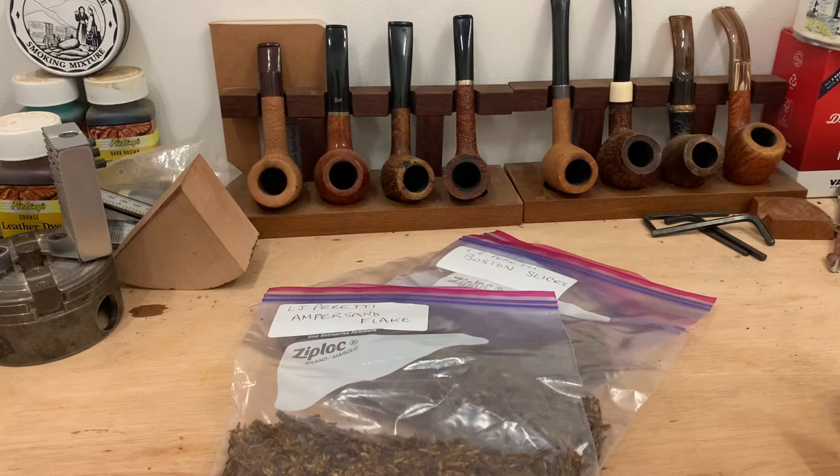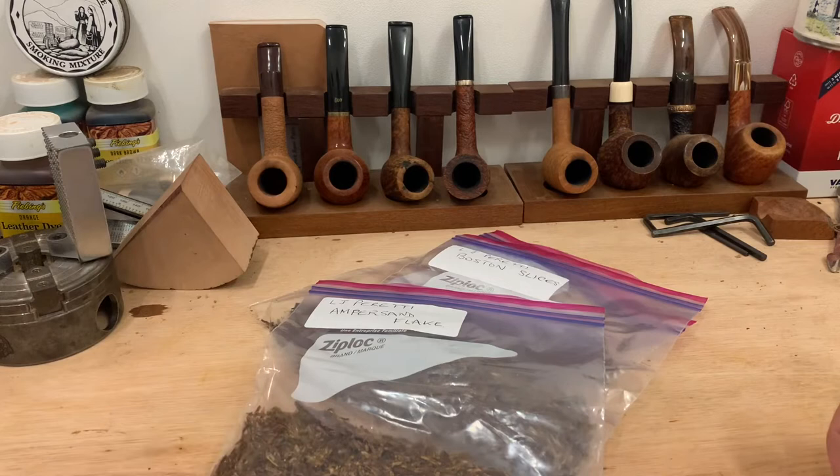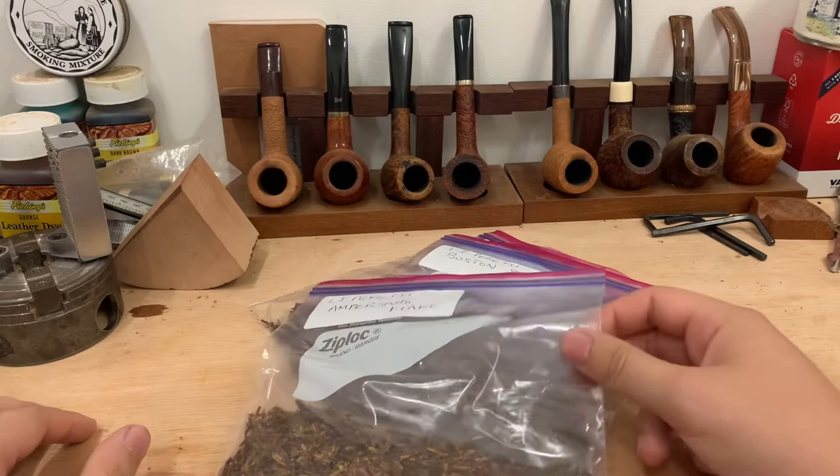I don't think I mentioned it to John — he must have caught my livestreams where I mentioned I was interested in getting some LJ Peretti blends. So he gave me, in quotation marks, samples. I said to him his scales might have been off a bit, because I would say these are more than samples — they're a fantastic size.